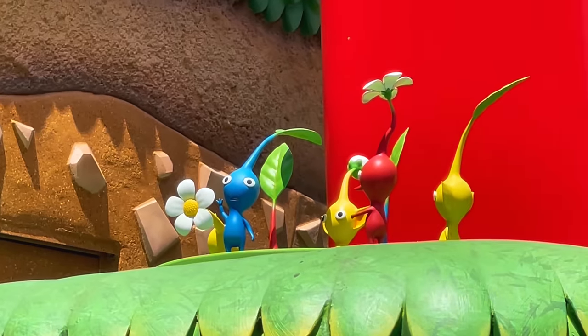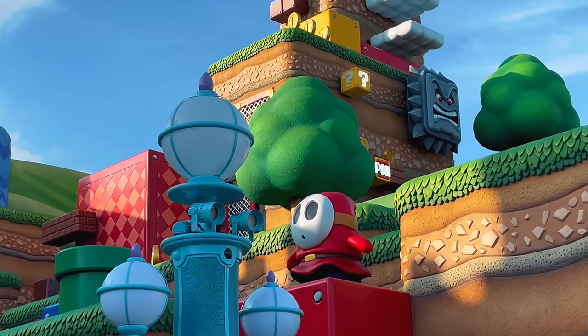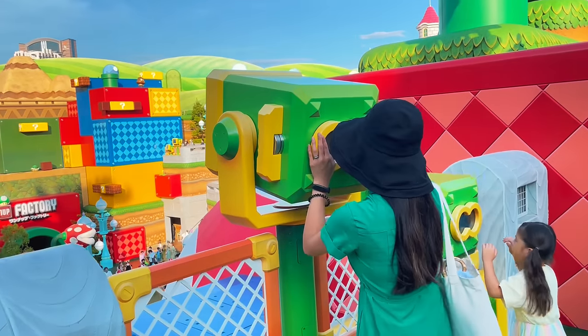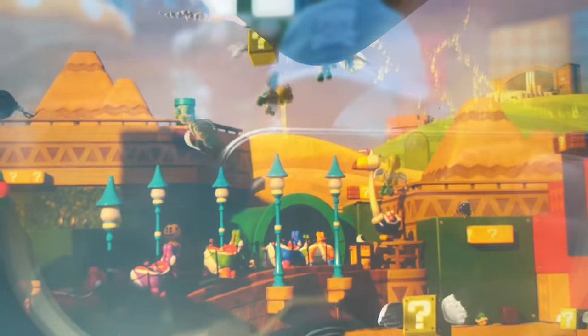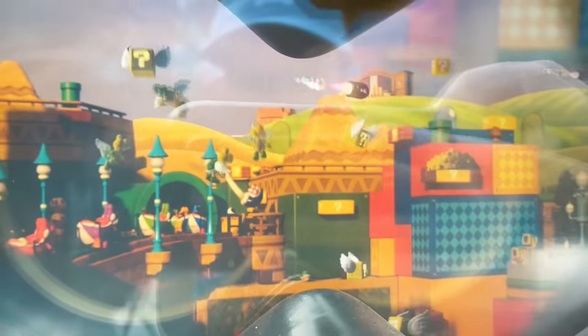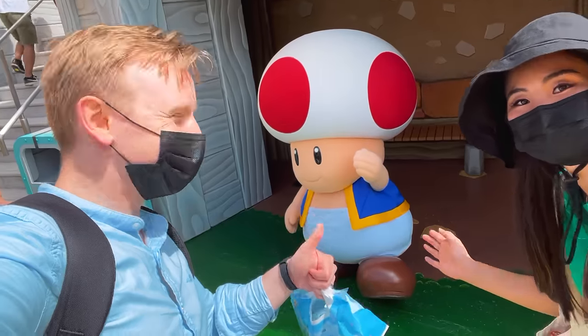I also want to mention all the little details you can find everywhere. If you take your time to look around, you can find hidden Pikmin, hidden enemies like this shy guy running around. There are even telescopes where you can look through to get an augmented reality version of the space, where you can spot even more secrets. The Mario Brothers themselves are also walking around — we met Mario, Luigi, and Toad as well.